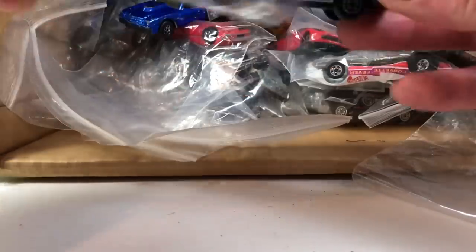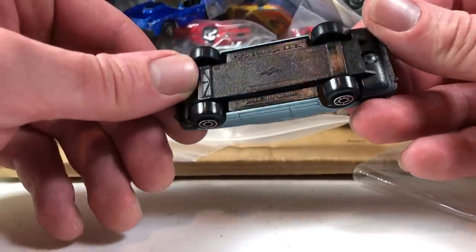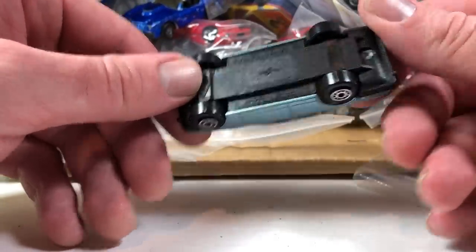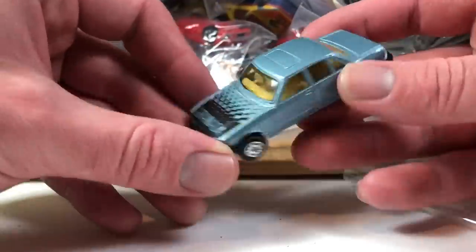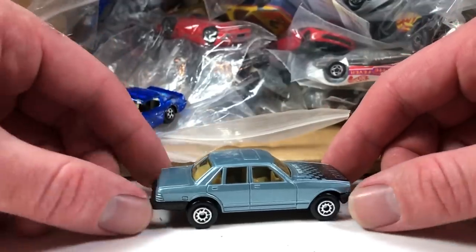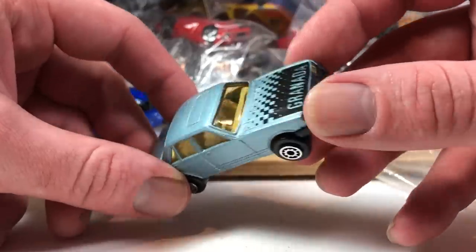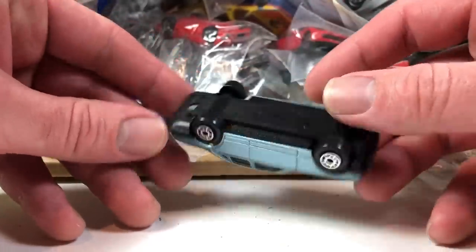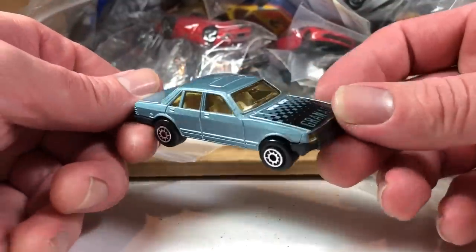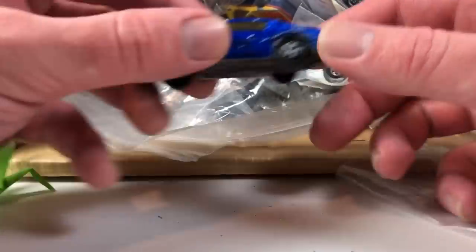This next one looks like it's a Maisto Ford Granada 2.8 GL. I think I'm going to keep this one actually. It appears to be in good shape. It's weird too, and I like weird — especially if it's like mint. We're going to keep that one.